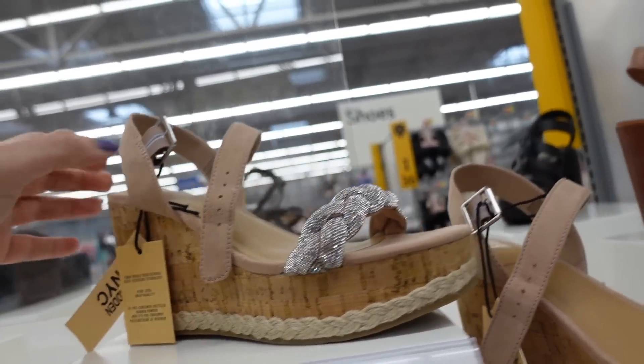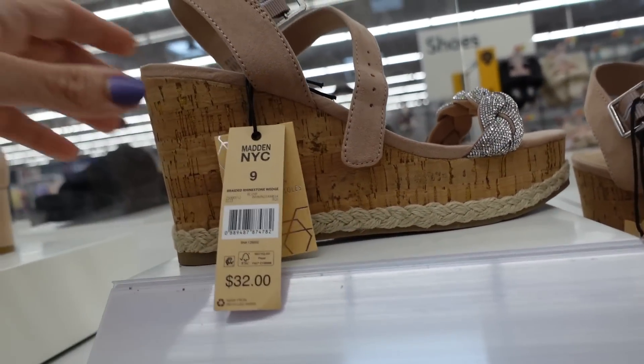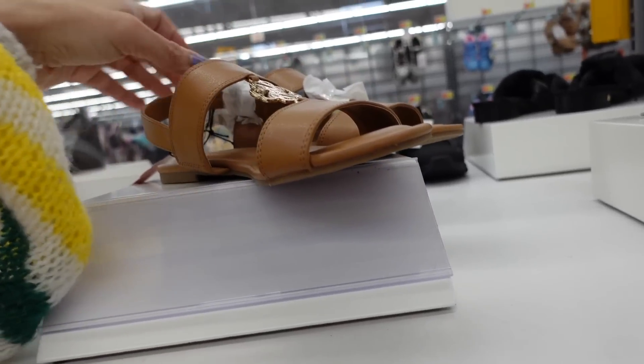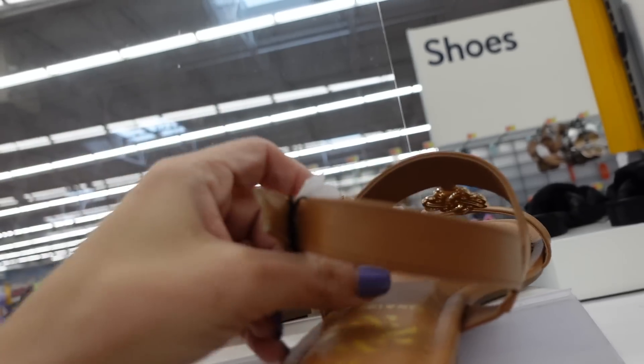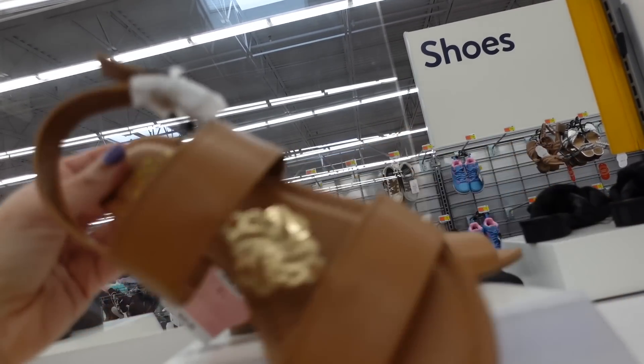Wedges from Madden NYC — rounded toe, braided strap, little ankle strap, and strawberry detailing at the bottom. They're $32. Also seeing some on sale online with a rounded toe and gold buckle detail — $25, on sale for about $20, also coming in black.